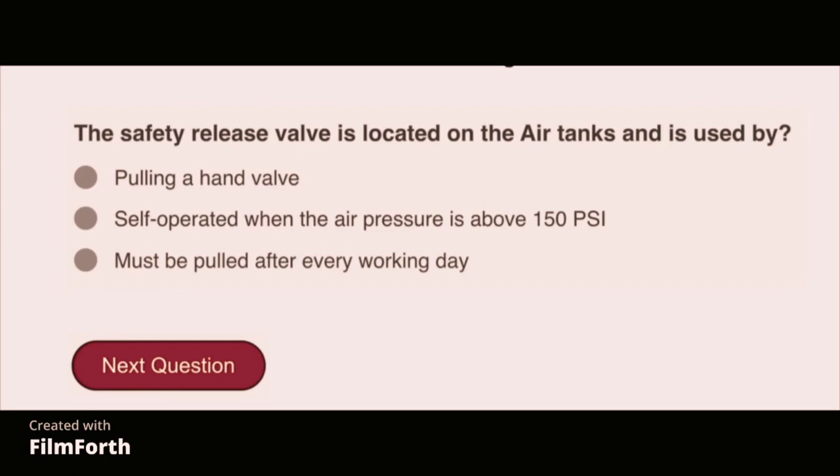The safety release valve is located on the air tanks and is self-operated when the air pressure is above 150 PSI.